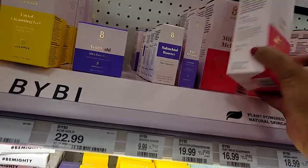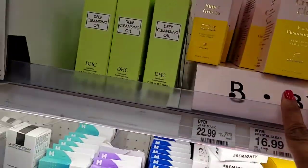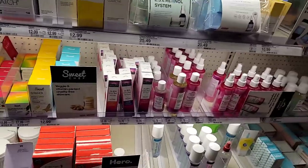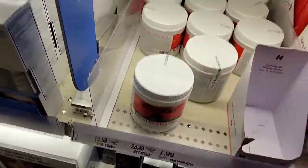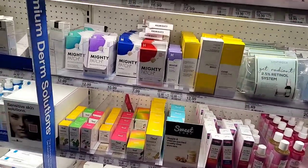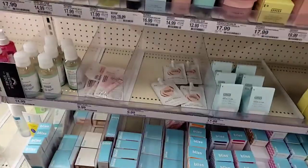Over here there's something called Milk Melt — I'm not sure if it's Milk Cosmetics but it's new to me. I love that they have the Aztec clay! I have a big jar of this at home — I use it on my hair and on my face. You can mix it with apple cider vinegar to wash your hair or use it as a face mask. And of course one of my favorite brands here is Bliss — they're just really good.